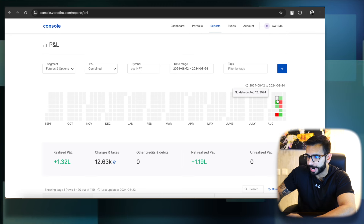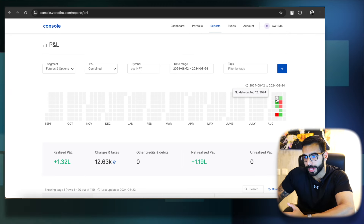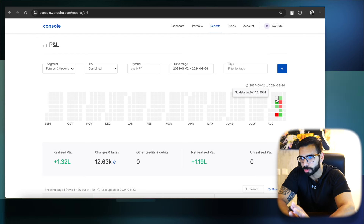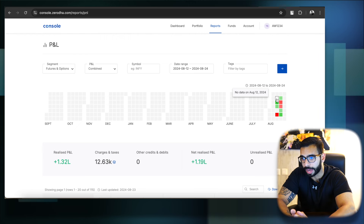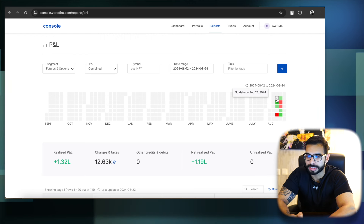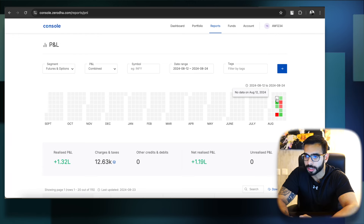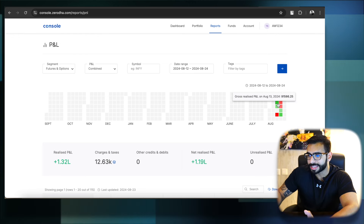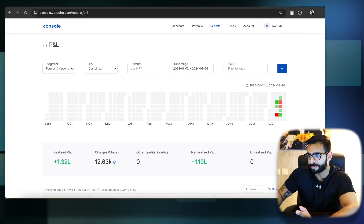30th of August, F&O expiry — 91.5K is what we made in Bank Nifty. As of this Saturday, 24th of August, I have made tiny improvements to the system, which I will discuss in the next monthly video. So let's understand what really happened on F&O and how we made 91.5K.